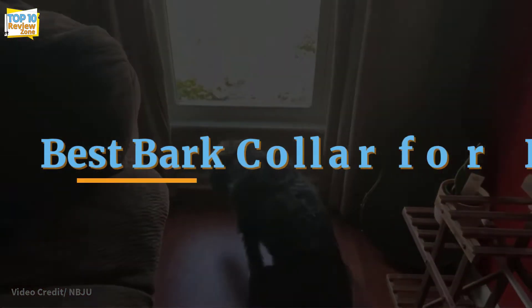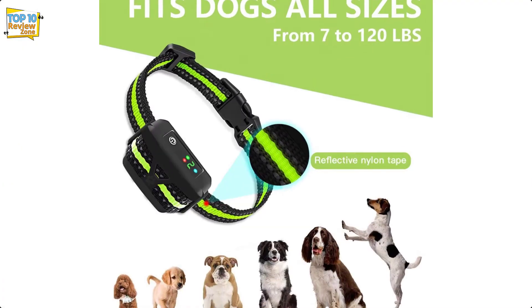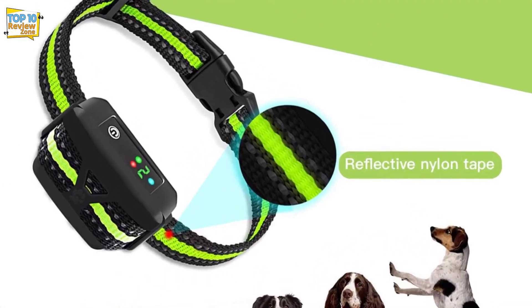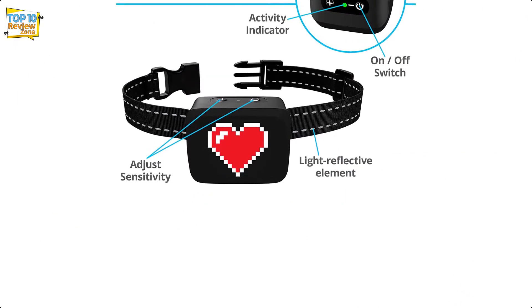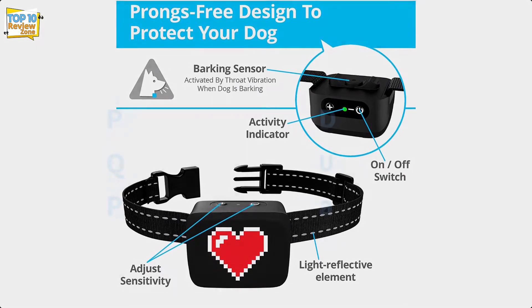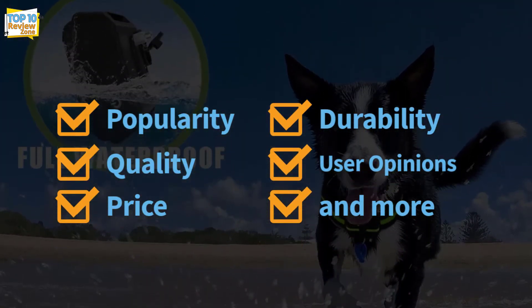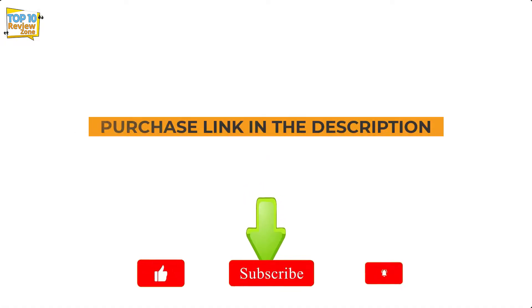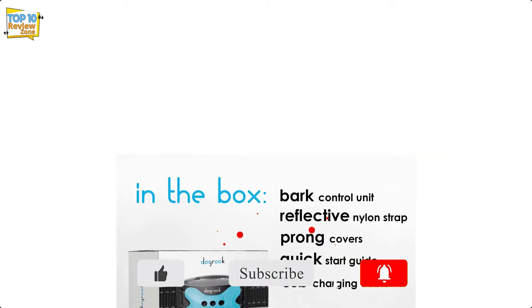Hey guys, in this video we're going to be checking out the top 10 best bark collar for dog brands available on the market for their true quality. I made this list based on my personal opinion and hours of research, and have listed them based on popularity, quality, price, durability, user opinions, and more. If you want to see more information on the updated price, you can check out the description below.